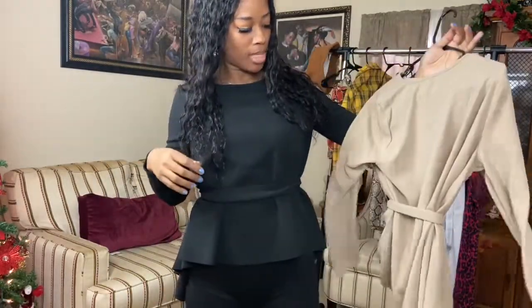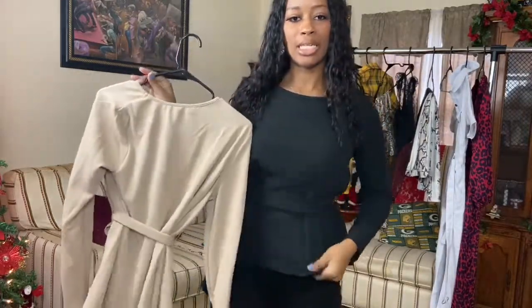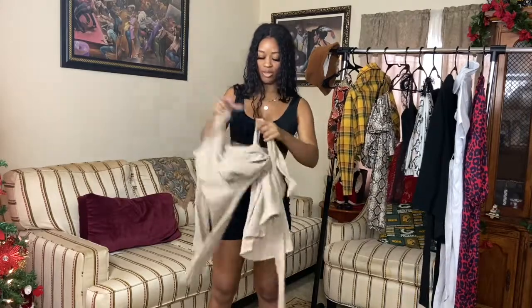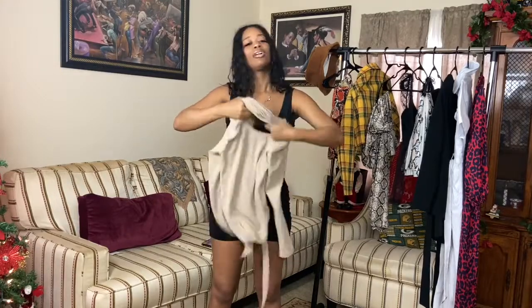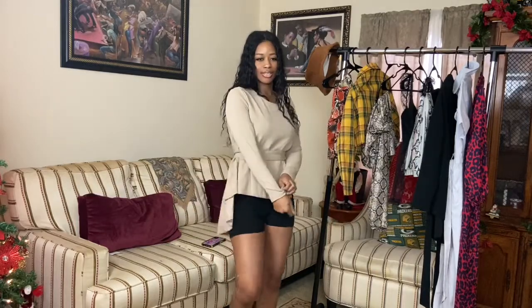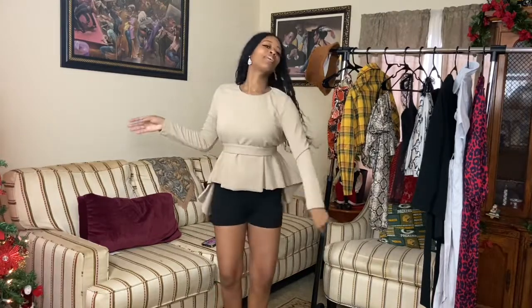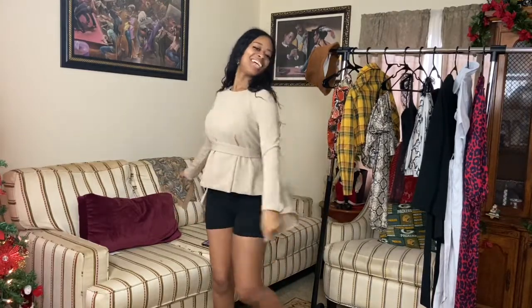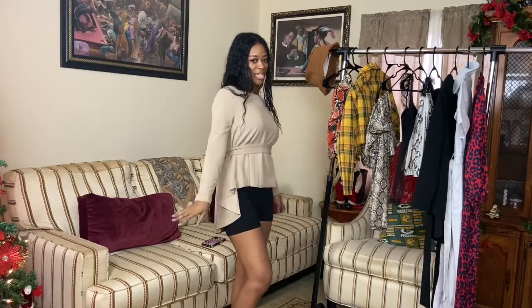These are called self-ribbed asymmetrical rib tops and I have both in a size medium. They're on sale, and you know you like something when you get it in two different colors — it's cute. I like them a lot. Take me on a date, zaddy — I need to be taken on a date so I can wear this. Nothing like being a sophisticated bae.